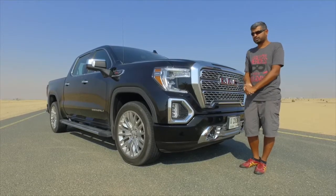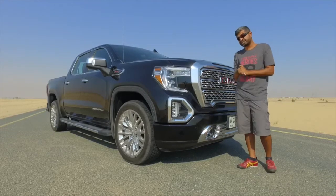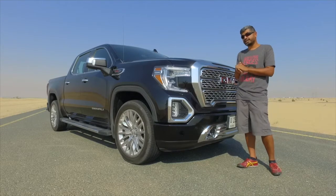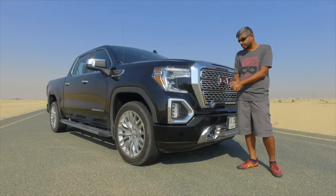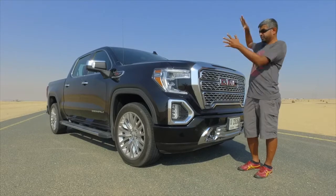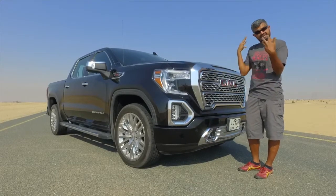Two engines are available: a 5.3 V8 with 355 horsepower, or this 6.2, exclusive to the Denali, with 420 horsepower and 460 foot-pounds of torque. It comes with a 10-speed automatic shared with Ford in their F-150s. It's a lot of truck, as you can see — a lot of room.